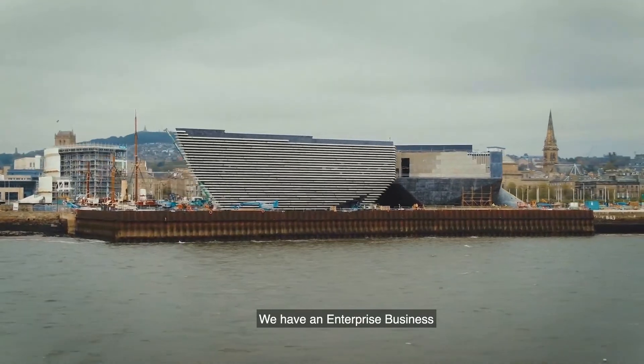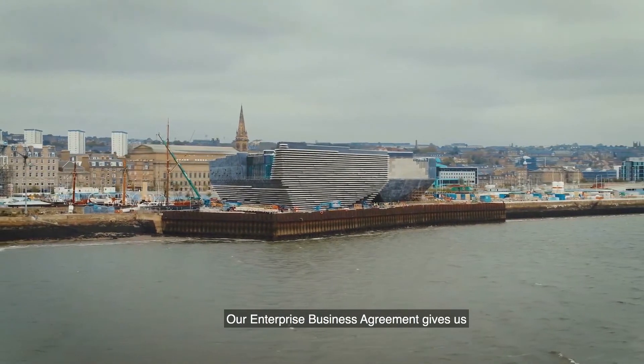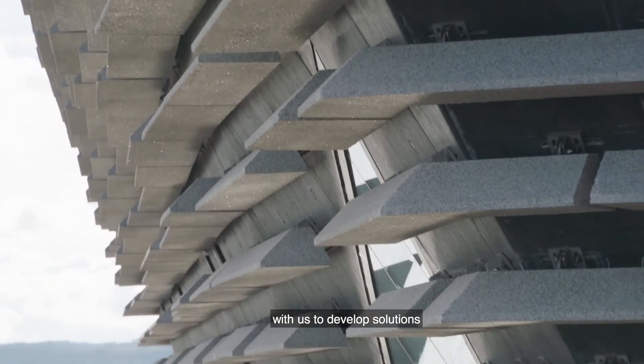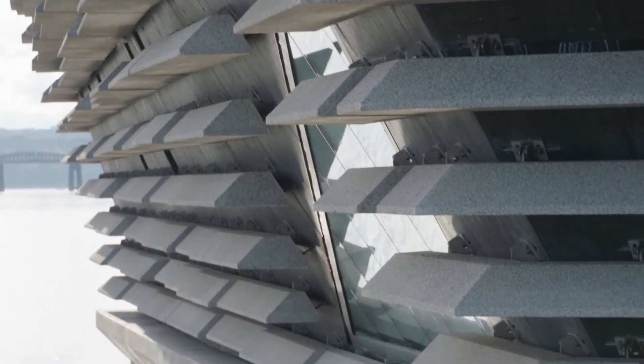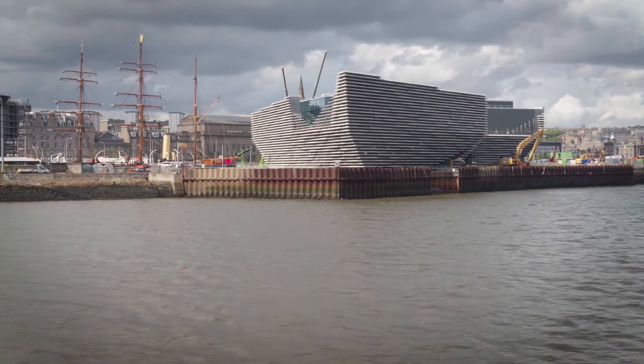We have an enterprise business agreement with Autodesk to support us to deliver a digital transformation. That agreement gives us access to consultants who work with us to develop solutions to deliver projects, and we also have a support network to help our users operate technologies and address any problems.